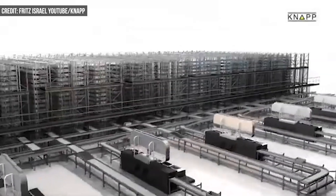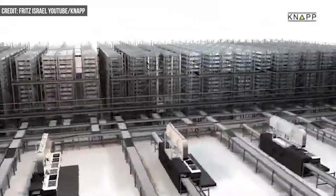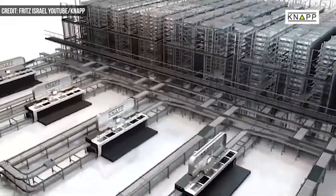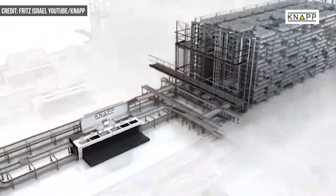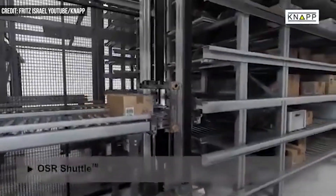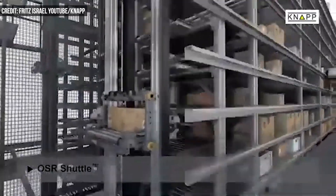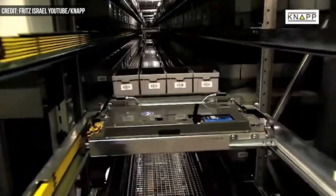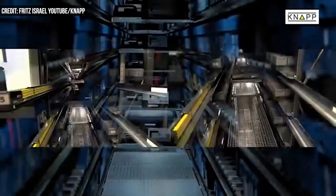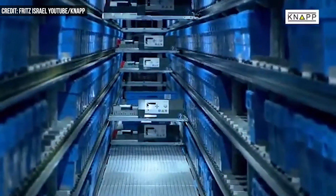Digi-Key partnered with Knapp, selecting the integrator's OSR Shuttle EVO technology. The highly automated shuttle system in Minnesota is the largest of its kind ever built by Knapp. The company says the system has more than 1,000 automated shuttles that support order fulfillment. While Digi-Key currently has 1.6 million SKUs, Knapp's system has a design capacity for 2.7 million, positioning the distributor for future growth.